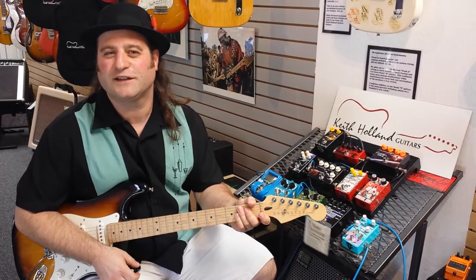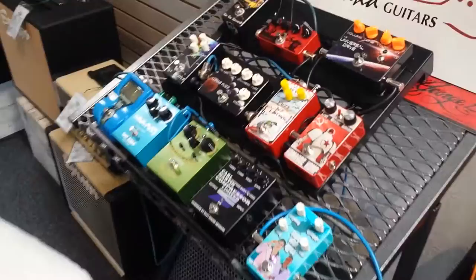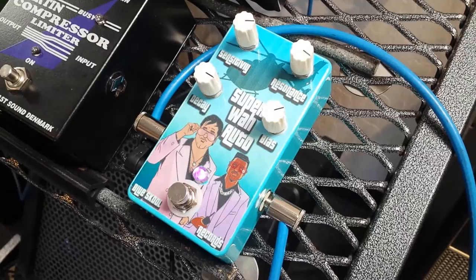Good afternoon everyone, this is Robert Allen here at Lost Guys California at Keith Holland Guitars, bringing you the pedal of the week. This week we have something different — instead of a fuzz, overdrive, or booster, we've got the Blue School Records Super Wah Auto. This is an auto wah, and if you take a look at it, it's sporting some really cool Grand Theft Auto graphics with a pink LED that matches the vibe. It has four simple controls, so let's see what they do.